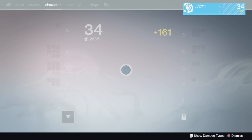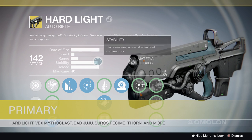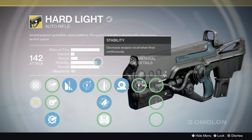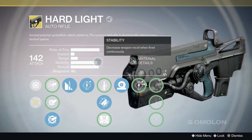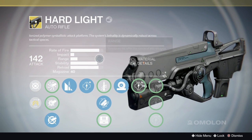Let's go ahead and start out with the primaries. First one we're talking about is the Hard Light. Its stability was increased to 80. The projectiles that you get with Hard Light now have an increased bounce count and they have no damage fall off. So this is overall a buff for this weapon.